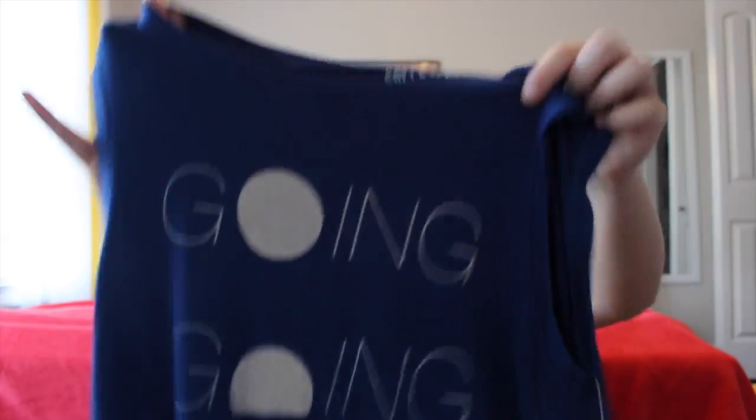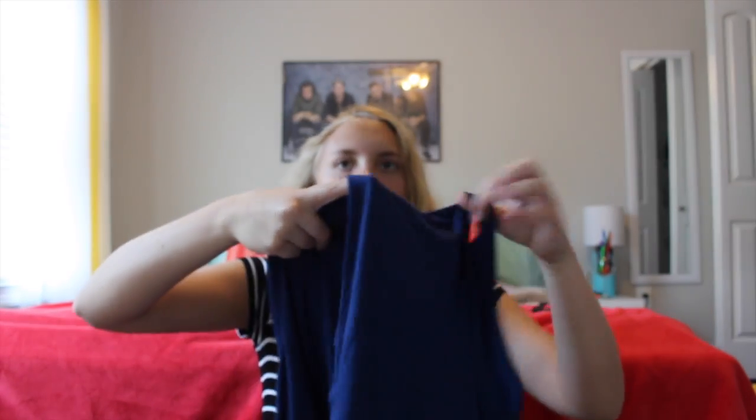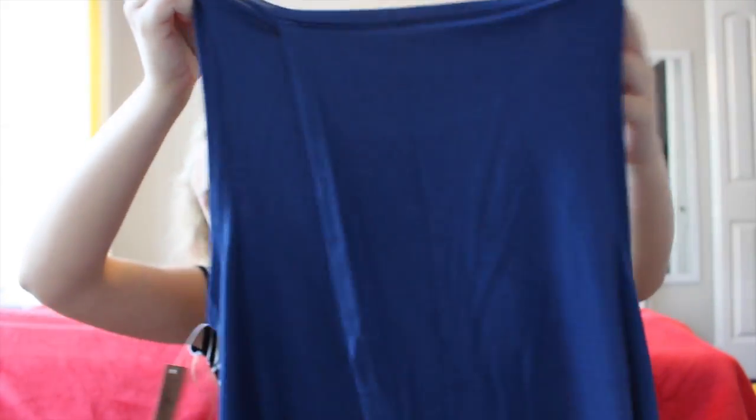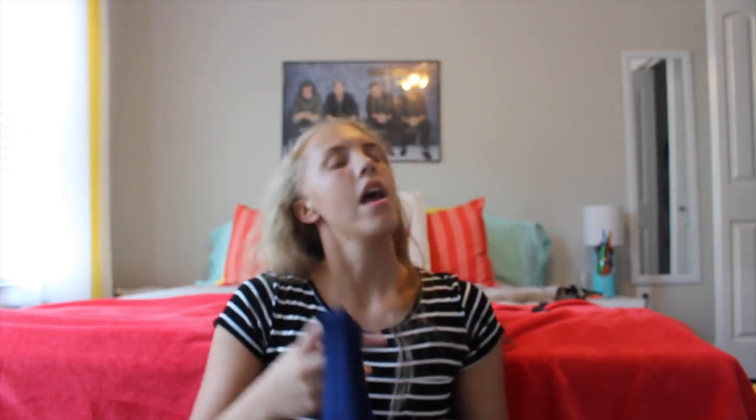Now the next one is blue — it gives the effect of a sunset. It says 'Going Going Gone Sun' and it reminds me of a sunset. Like the other one, it has a little layer that slides over the back, which gives it a cute feel. I love the style and color — it's my fave. I just love muscle tees, the cut and the flowy part.